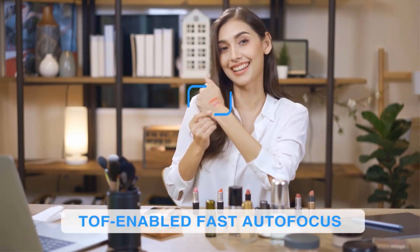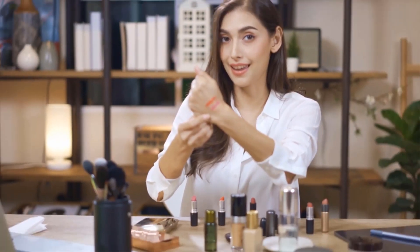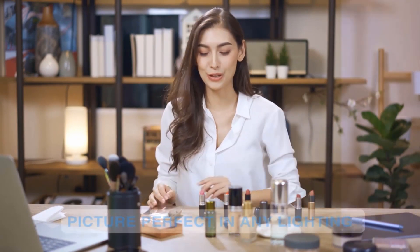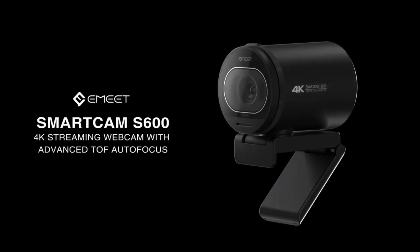To enhance live streaming experiences, using a fill light can make footage more vivid and realistic. The plug-and-play functionality makes it easy to use without additional drivers, and the Emeet Link software allows users to personalize parameters according to their preferences. The webcam package includes essential accessories, and users can adjust resolution settings on their computers. The Emeet 4K Webcam S600 is a feature-rich and versatile option for users seeking a high-quality webcam for their communication needs.